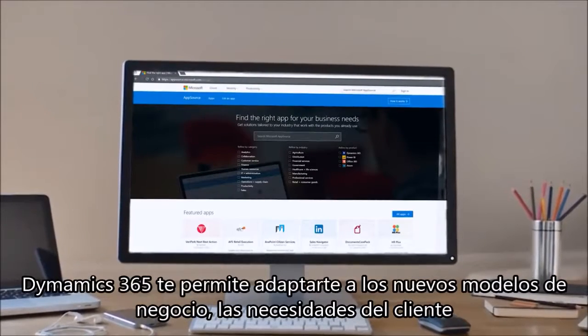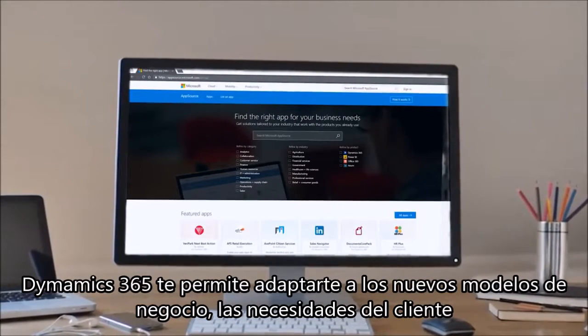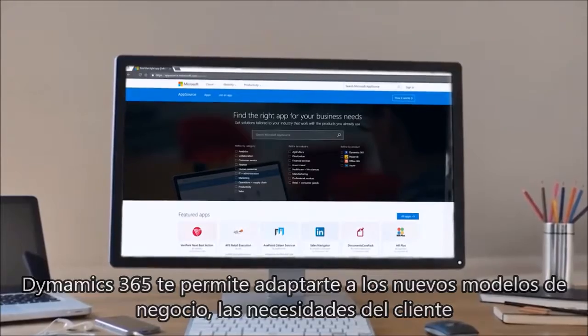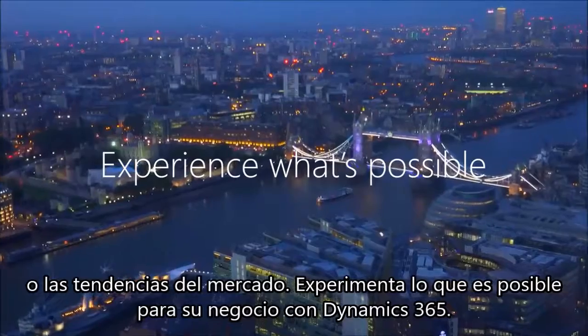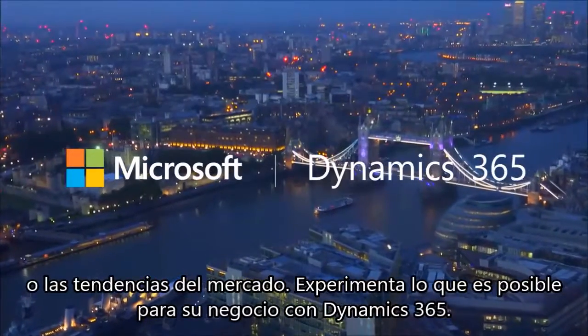Dynamics 365 enables you to adapt to new business models, customer needs, or trends in the marketplace. Experience what's possible for your business with Dynamics 365.